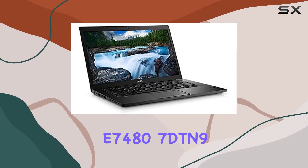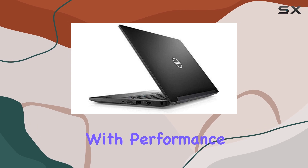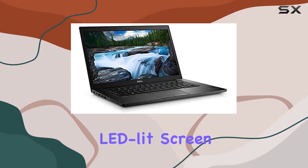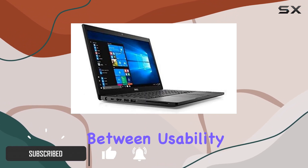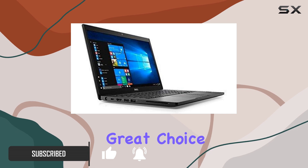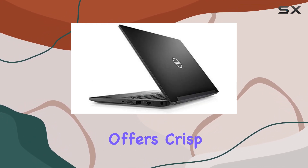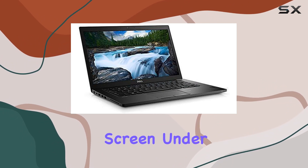The Dell Latitude E7487DTN9 is a laptop that aims to blend portability with performance, and it does a remarkable job at that. With its 14-inch LED-lit screen, the E7487DTN9 strikes a perfect balance between usability and portability, making it a great choice for professionals and students alike. The display offers crisp and clear visuals, which is essential for those who spend hours staring at the screen.